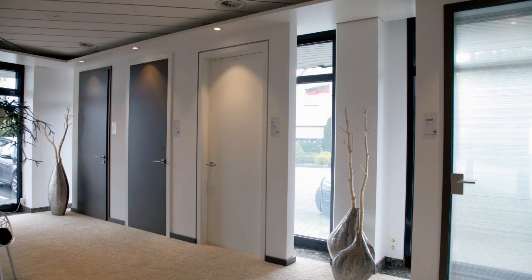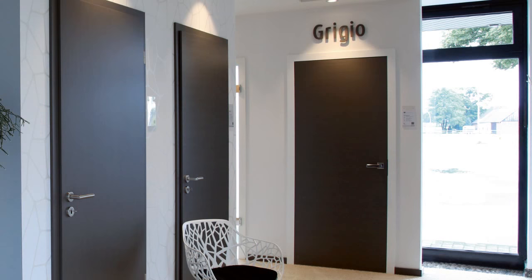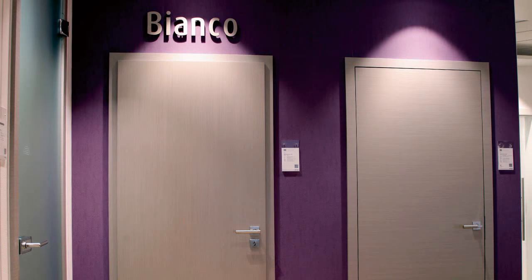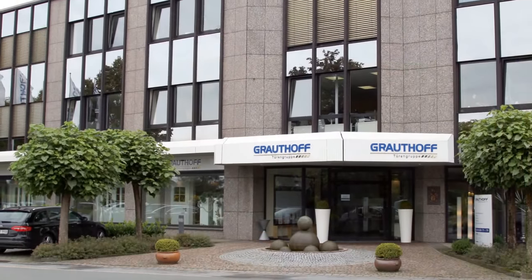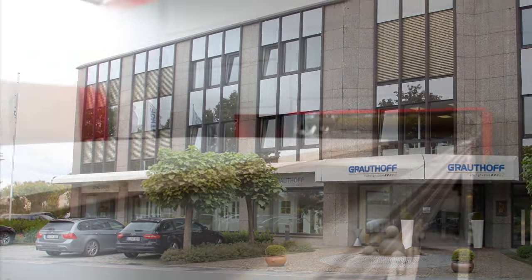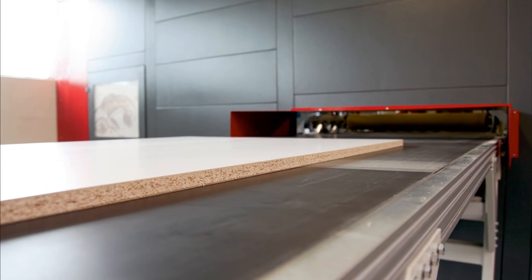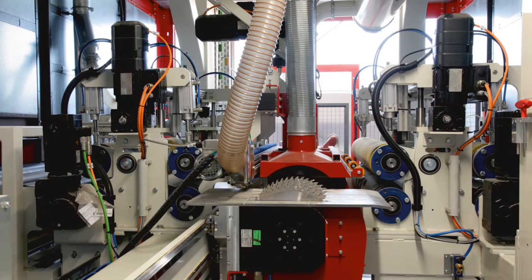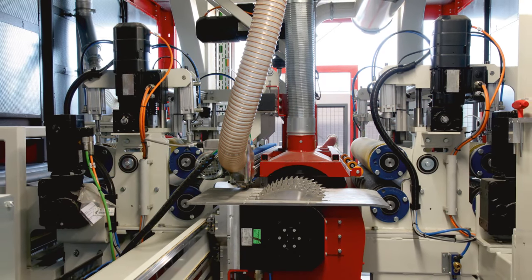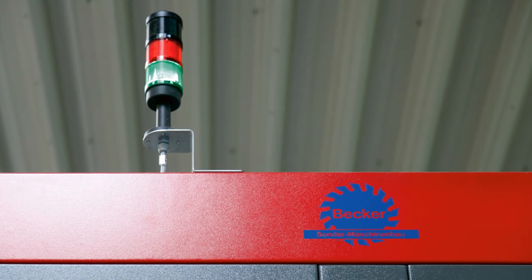Doors are becoming more customized in terms of both design and use. Smaller quantities and different dimensions are increasingly called for. In order to deliver this flexibility, the Graudhof Doors Group uses a special sawing line for the frames, also referred to as door casings. The special casing saw was developed by Becker Sonder Maschinenbau using drive technology from SEW EuroDrive.